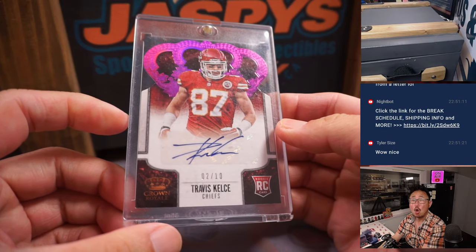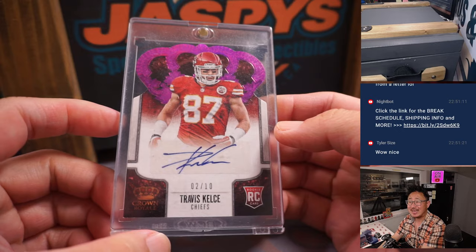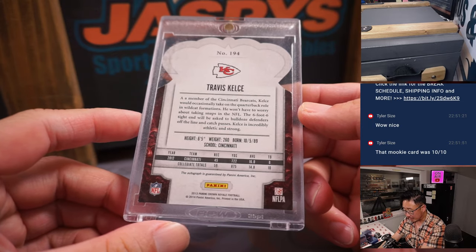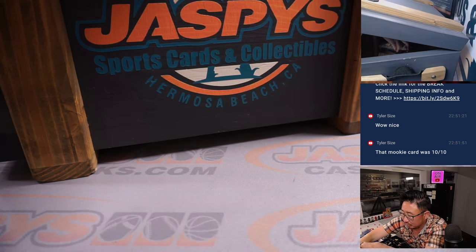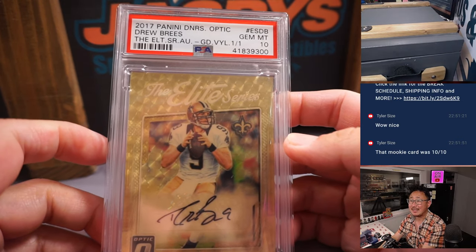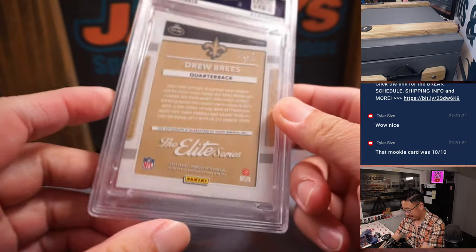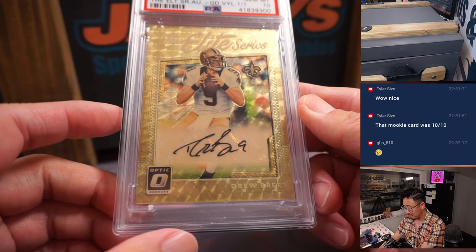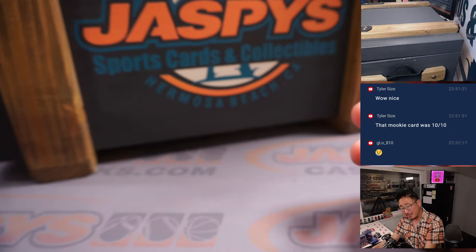How about a two out of ten rookie Travis Kelce? Two out of ten die cut rookie auto Travis Kelce from 2013 Crown Royale Football. And a gold vinyl Drew Brees PSA 10 from 2017 Panini Donruss Optic — one of one. Black ink pops really nicely on that gold vinyl.